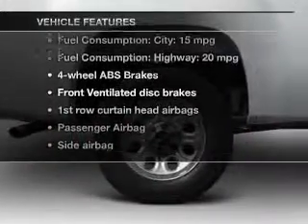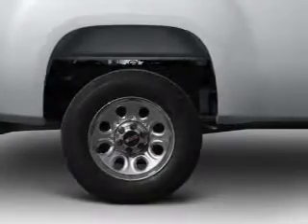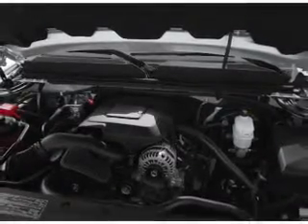Enjoy these notable features that are included in this vehicle: an AM-FM stereo, power steering, an adjustable tilt steering wheel, and air conditioning.